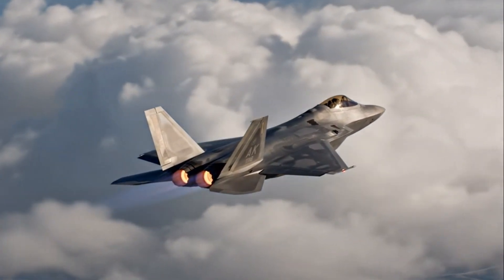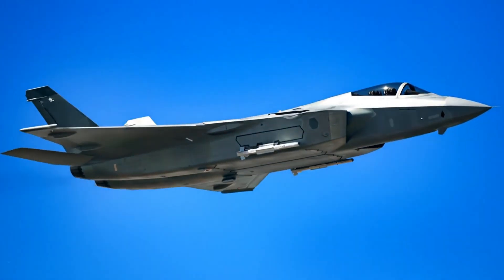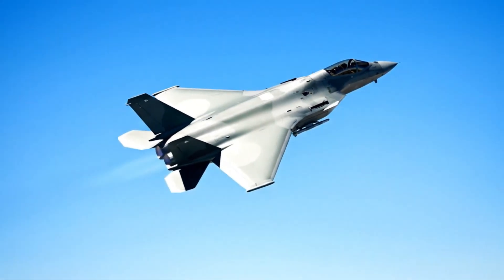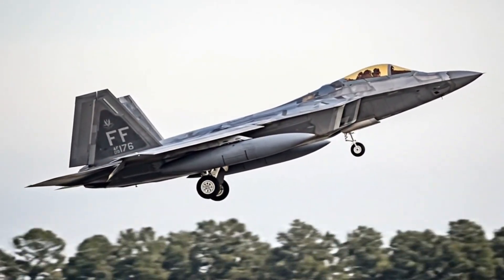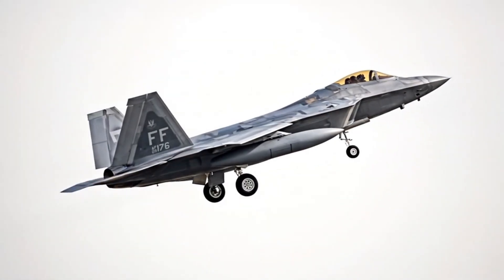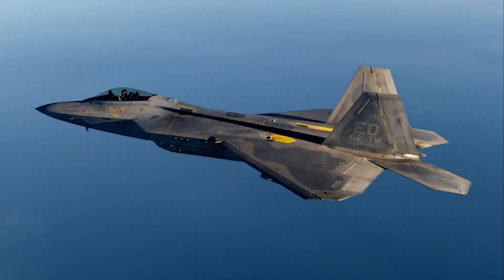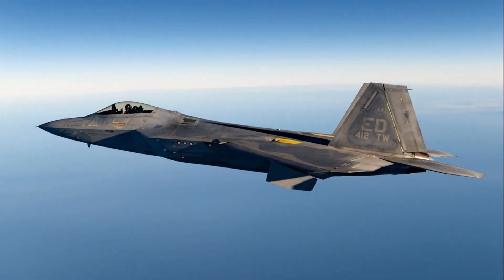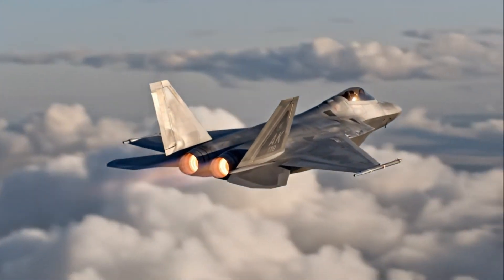The J-20 uses powerful weapons too, especially the PL-15, which some reports say has greater range than the AMRAAM. China is also working on the PL-21, an even longer-range missile. For close combat, the PL-10 missile paired with helmet-mounted targeting makes the J-20 very dangerous. In long-range missile duels, the J-20 may have an edge, but missile performance depends heavily on pilot training, radar lock stability, and electronic warfare conditions — not just range.